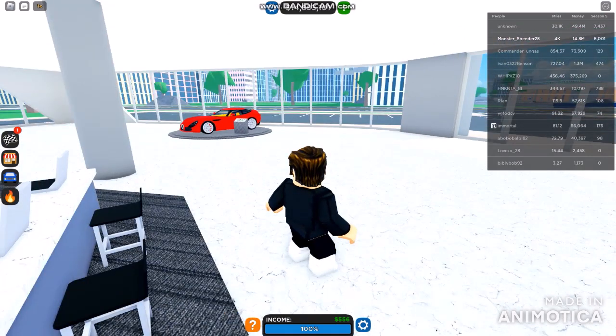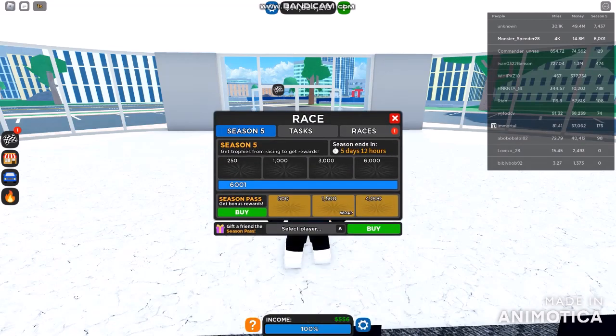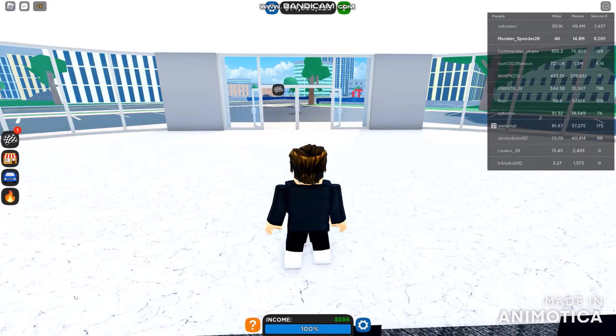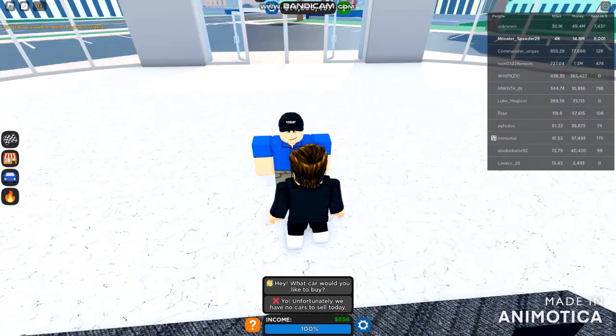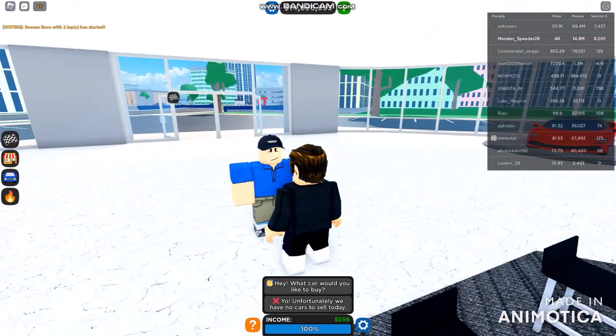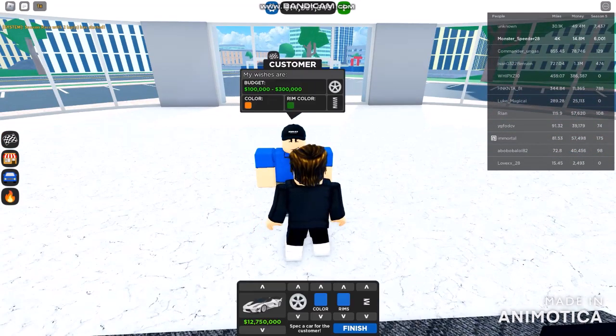We're waiting for another customer — thank you for coming. We have 601 trophies for the last five days. Another customer is here. Hello and welcome to Grand Thursdays mode dealership. Would you like to buy some cars? Let me think — something around 300,000 dollars.